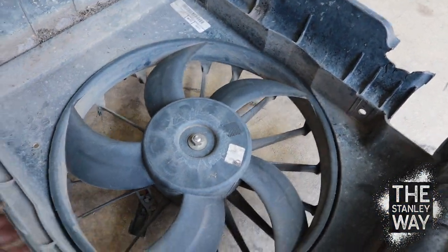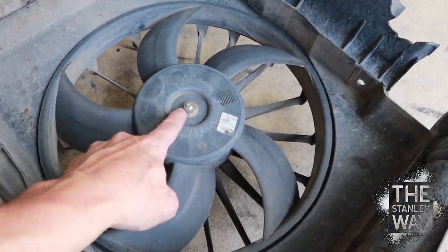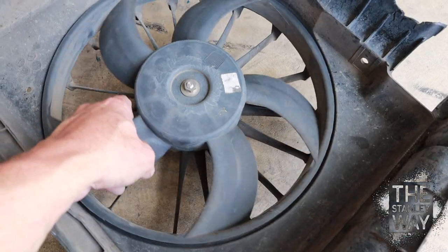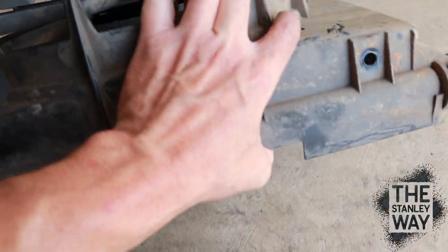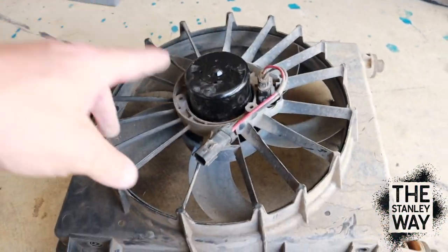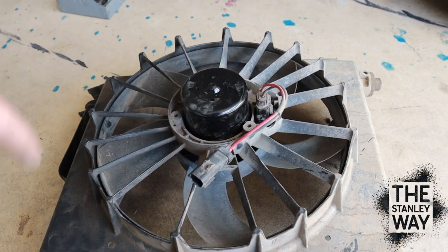So what you're going to have to do is take the shroud off from the back of the condenser, take the fan off — you have that nut right there — it will reveal three bolts that hold the motor in. Take it out, put the new one in, make sure the wiring harness and everything fits, good to go. So now we'll put it all back together.